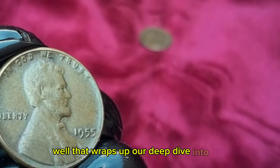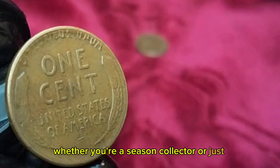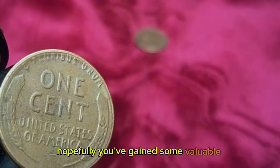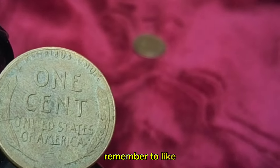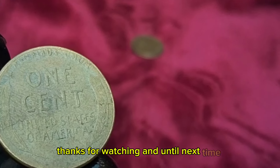Well, that wraps up our deep dive into the 1955 Wheat Penny. Whether you're a seasoned collector or just starting out, hopefully you've gained some valuable insights into this iconic coin. Remember to like, comment, and subscribe for more coin collecting content like this. Thanks for watching, and until next time, happy collecting!